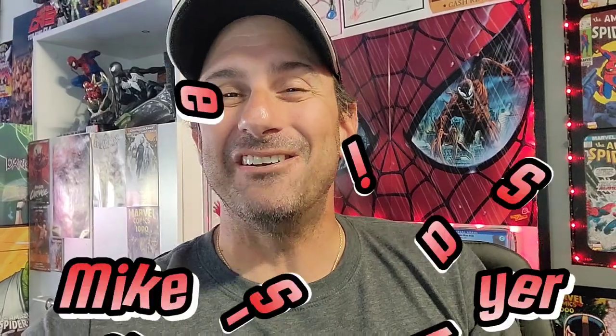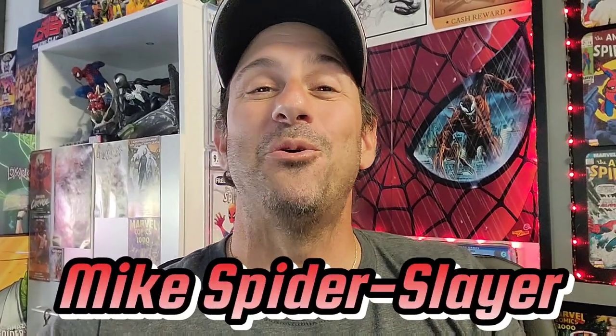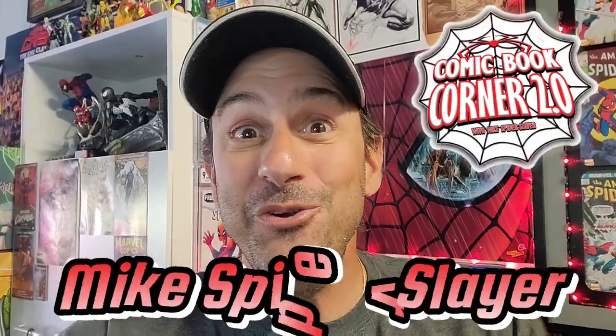Collecting habits going into the new year? We're going to find out right now. Guys, I'm Mike Spider Slayer. Welcome back to Comic Book Corner 2.0. Happy New Year to you all. It's great to have another new year in front of us. 2022 was an insane year when it came to collecting for me, not only for buying comic books, but for reading a ton of comics.